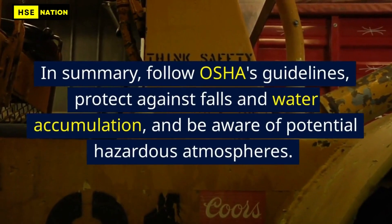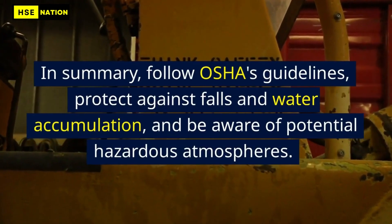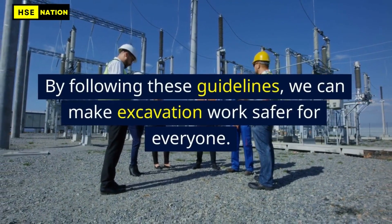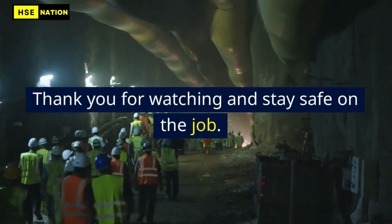In summary, follow OSHA's guidelines, protect against falls and water accumulation, and be aware of potential hazardous atmospheres. By following these guidelines, we can make excavation work safer for everyone. Thank you for watching and stay safe on the job.